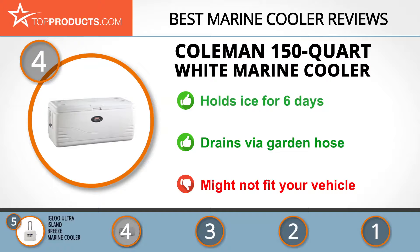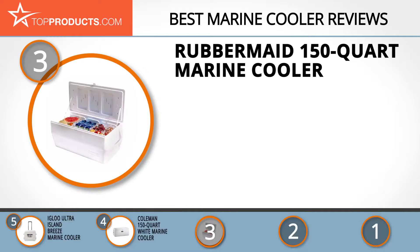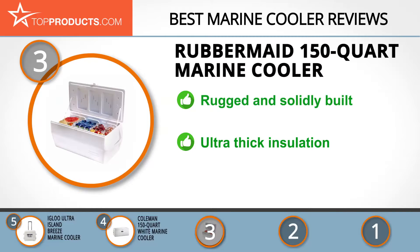At number three we have the Rubbermaid 150-quart marine cooler, a great choice for those looking for lots of bells and whistles. For close to 80 years, Rubbermaid has provided high-quality and innovative products. This cooler is solidly built with non-slip materials and extra-wide handles for two-person carrying. Its superior insulation retains ice for seven days at 90 degrees Fahrenheit, and the drain plug empties water easily, though the lid latch is a bit flimsy.